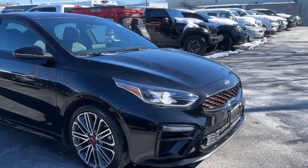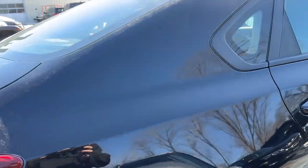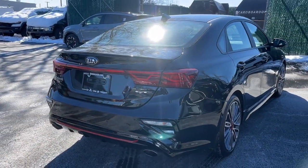Go home happy with the 2021 Kia Forte. This vehicle is an outstanding buy with fewer than 30,000 miles on the odometer.